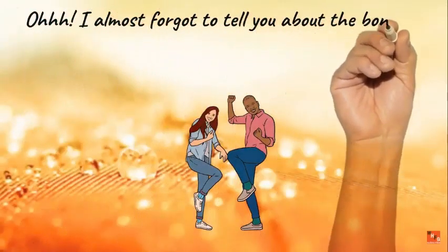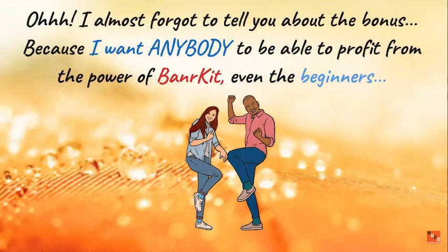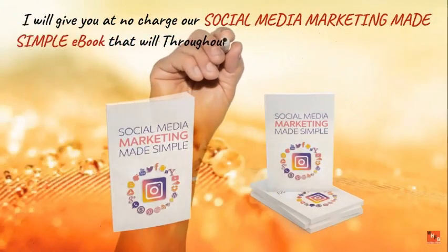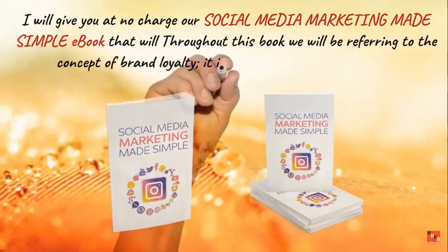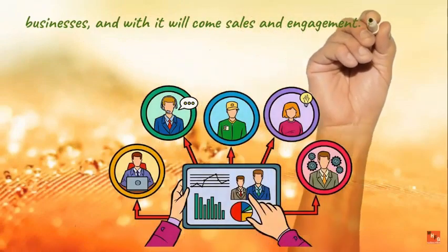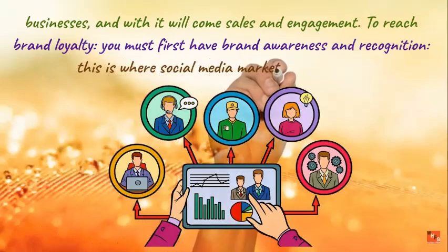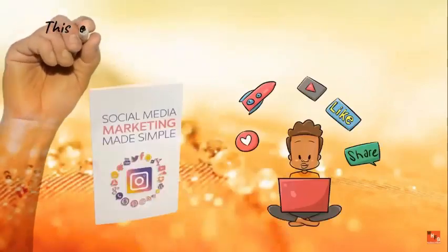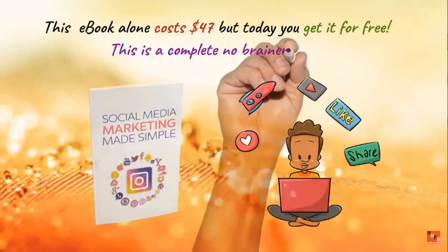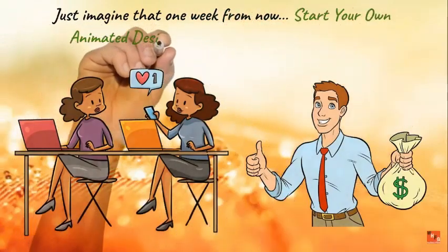I almost forgot to tell you about the bonus. Because I want anyone to be able to profit from the power of Banner Kit — even beginners — I will give you at no charge our Social Media Marketing Made Simple ebook. Throughout this book, we refer to the concept of brand loyalty, and with it will come sales and engagement. To reach brand loyalty, you must first have brand awareness — this is where social media marketing comes in. This ebook alone costs $47, but today you get it for free.